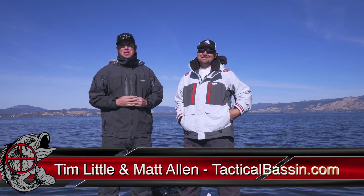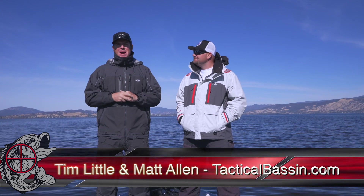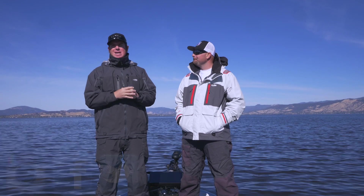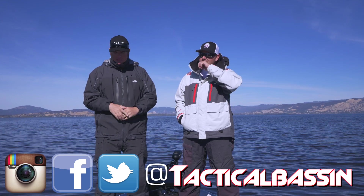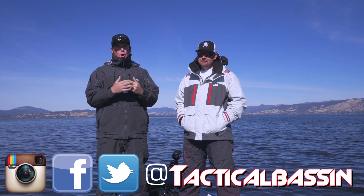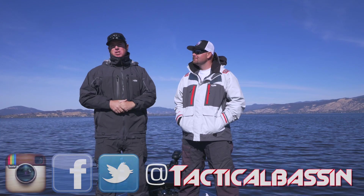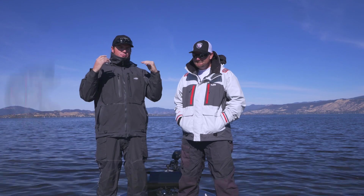Hey guys, Matt Allen, Tim Little. Welcome back to Tactical Bassin. We are working our way through that buyer's guide series. Today we're talking rain gear. We got a ton of requests this fall for rain gear videos and we were holding it off because we knew this video was coming. We're landing it before Black Friday on purpose so that you guys have a little more education before you start making those big purchases for the holidays.